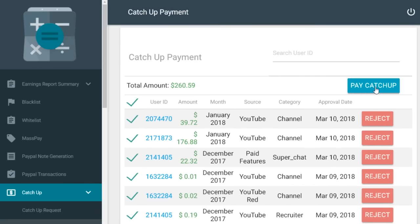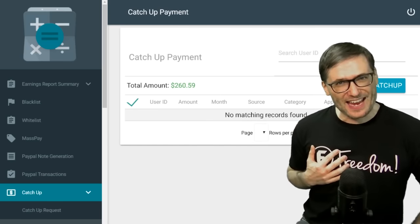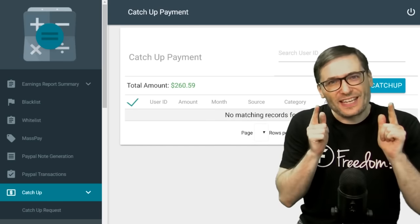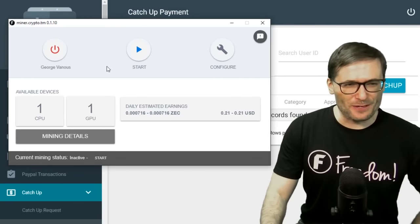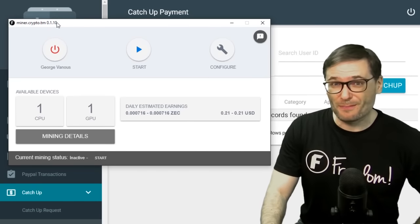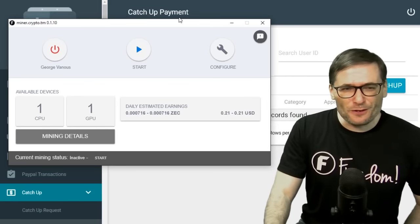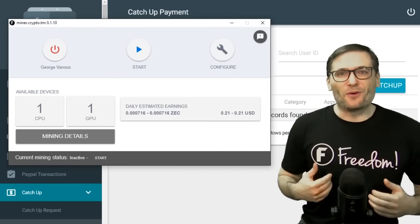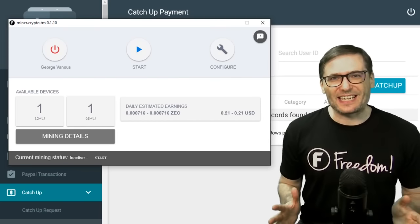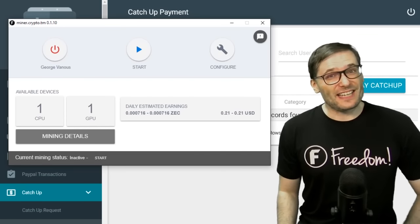I will do all of them right now so you can see exactly how it works. I simply click this button — pay catch-up — and that's it. Pretty soon it'll say catch-up paid successfully. This is what I do every day, one of the happiest parts of my day, where I can send you the catch-up payments without waiting until the end of the month. And this is what we will add to the crypto miner, now at version 0.1.10, where you'll get an instant cash-out button. In the near future you will see a pay me button here.